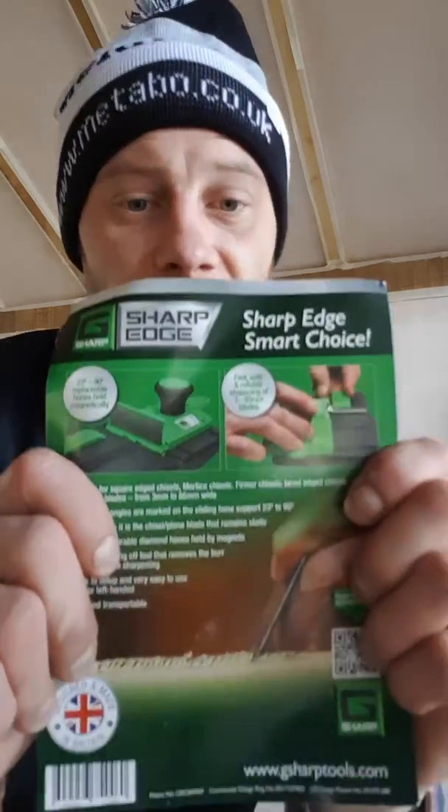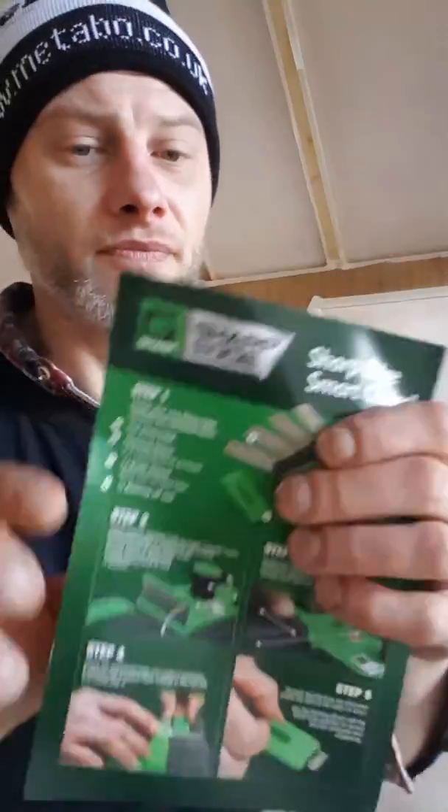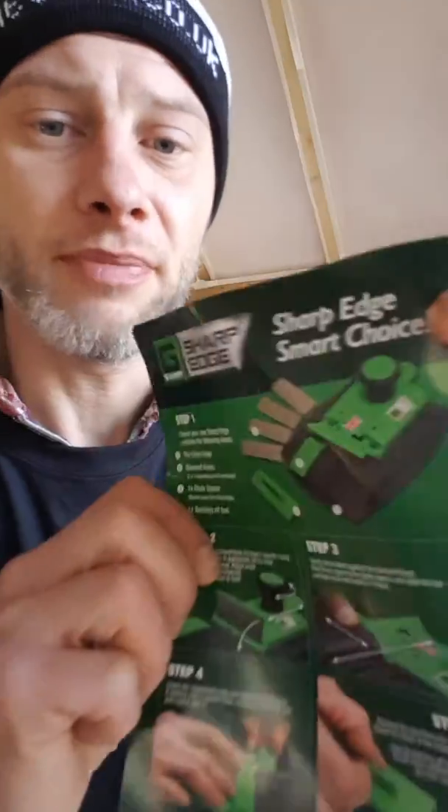If you're into woodworking and sharpening your chisels, go and get yourself one of these. It's amazing — we're going to do a review on it later. It's a great invention. You're not going to have any kind of side tracking anymore on your chisel. It's going to give you a nice square and straight blade. What a design.